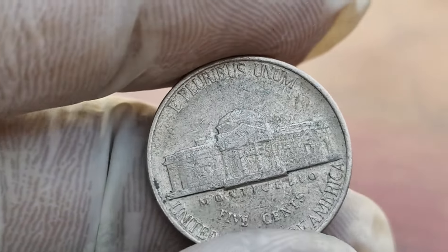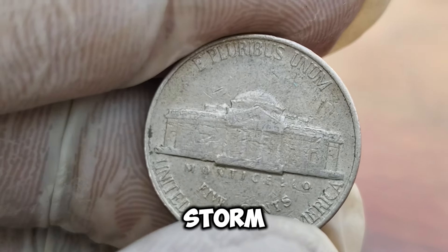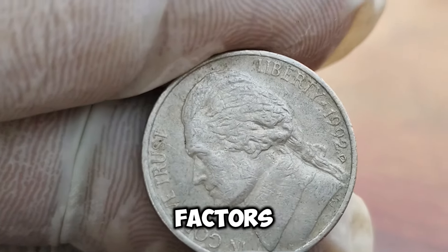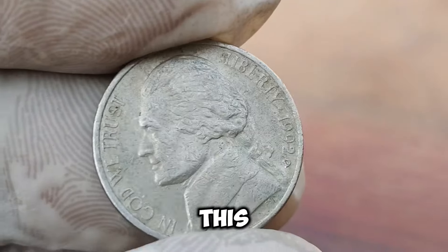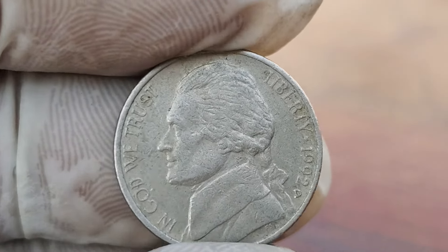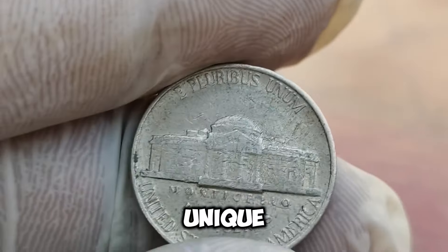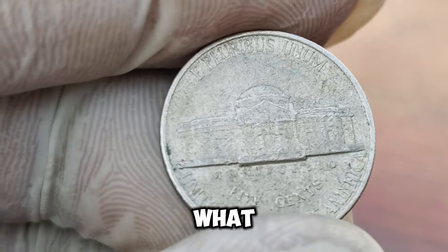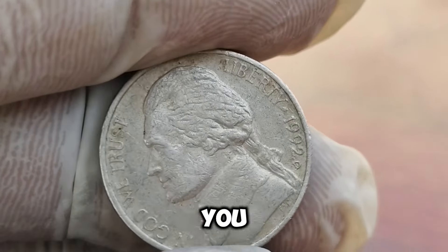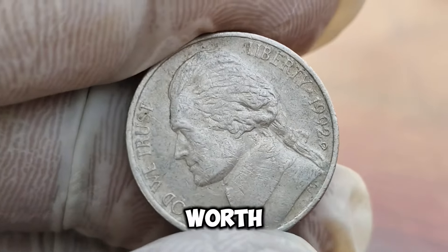How did this particular nickel fetch such a high price? The answer lies in its provenance and the perfect storm of its features — the minting error, the pristine condition, and the demand among collectors. When these factors align, prices can skyrocket. This 1992-D Jefferson Nickel was recently sold at auction for an incredible $1.8 million. Auctions are where the magic happens for rare coins, as collectors are willing to pay top dollar for a piece that's both unique and historically significant. If you're a collector, it's a reminder to always check your change. You never know when you might come across a rare mint error or a coin in exceptional condition.